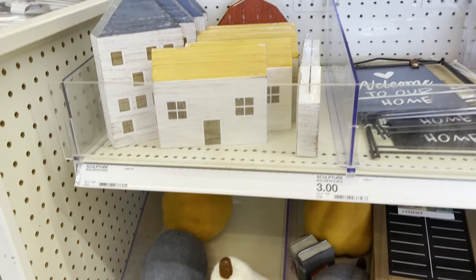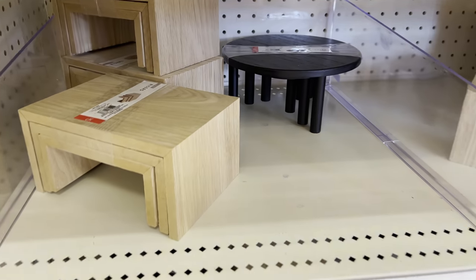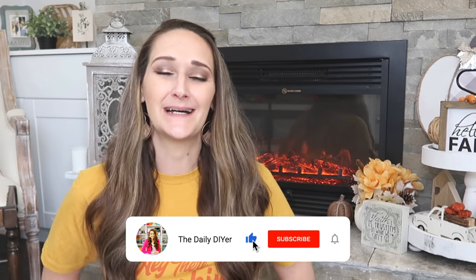Hi everyone, I am so excited about this video! I'm cozied up next to the fireplace, which I finally turned on for the first time in months. The cozy fall feeling and vibes are definitely starting to set in, and why am I so excited? Because I hit the Target Dollar Spot and found some incredible deals — things we're going to flip today really quickly into some gorgeous fall decor on a budget.